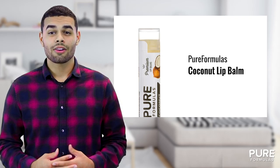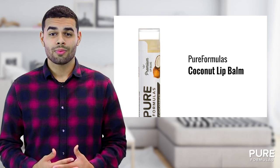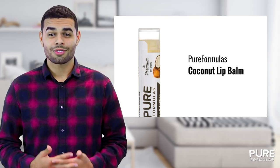Reduce uncomfortable dryness and cracking with a balm made using only the finest organic beeswax that naturally locks in moisture and promotes smoothness.